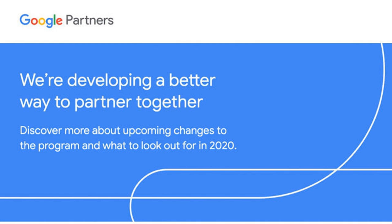Greg Finn of Cypress North sent a screenshot which shows Google comparing his company's current partner status versus what its status will be in June. As shown in the image, this particular company would not retain its partner status as per the new requirements.